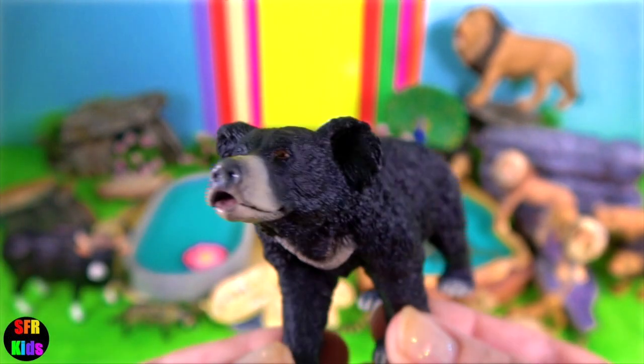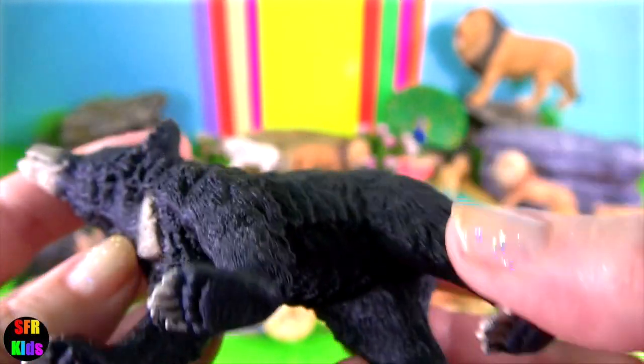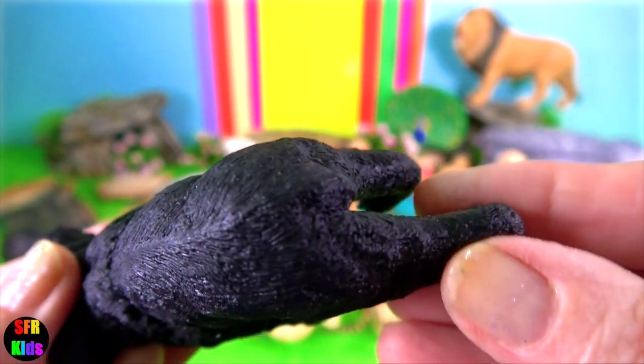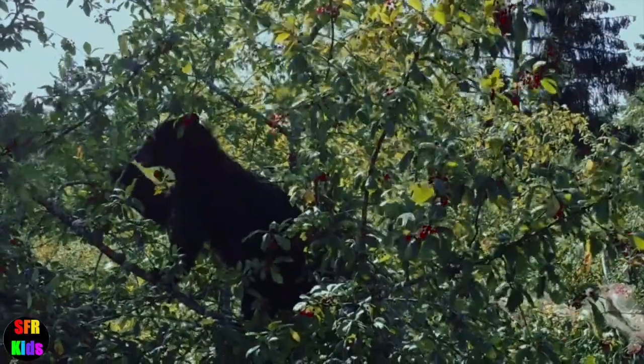The sloth bear is a native species to the Indian subcontinent. It feeds on fruit, ants and termites. It uses its long lower lip and palate for sucking up insects.